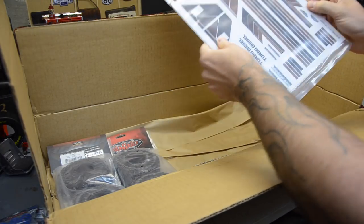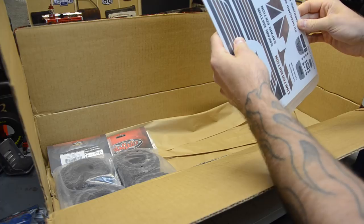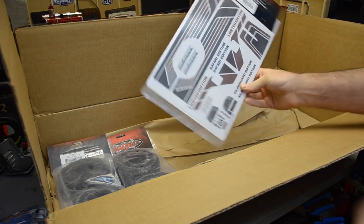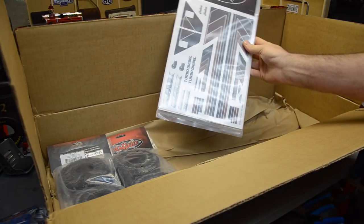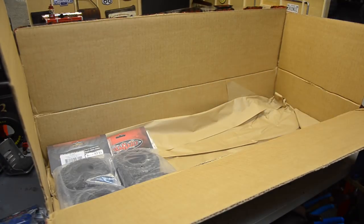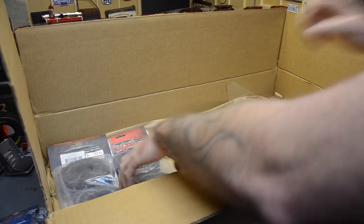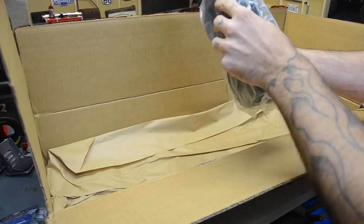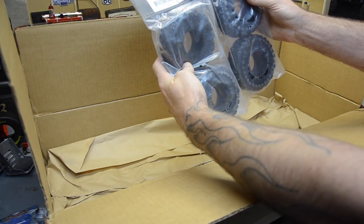This is a complete graphic set for a cruiser body — it's got a retro look, might be cool for a Hilux. This is turbo diesel. And a complete set of 1.9 trail rider tires.